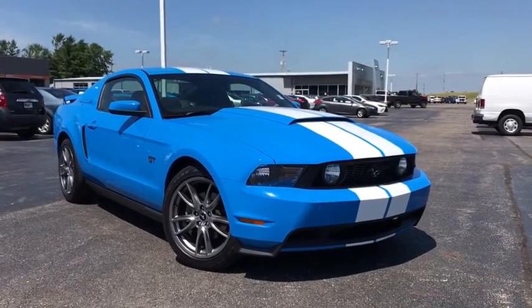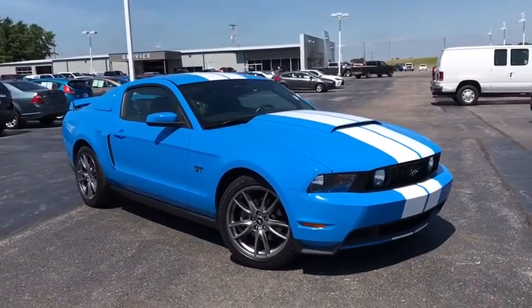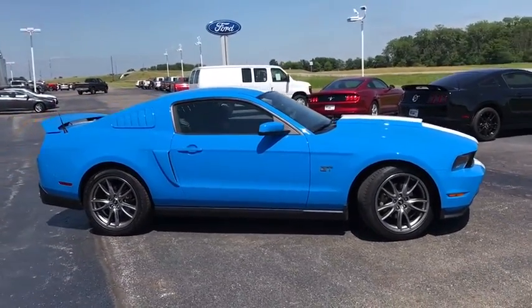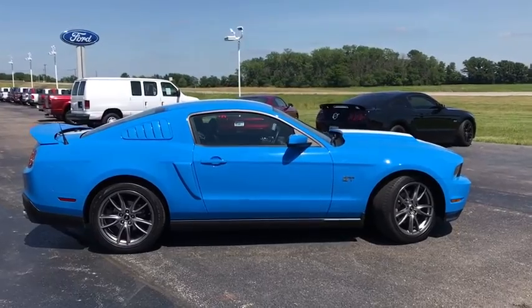The 2010 Ford Mustang. The Mustang is race-worthy and ready for the track. This vehicle has less than 30,000 miles. Here are some of this vehicle's great options.